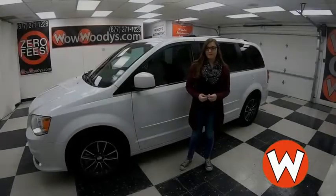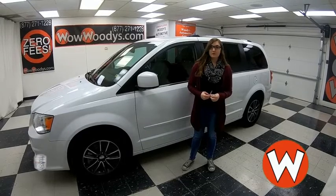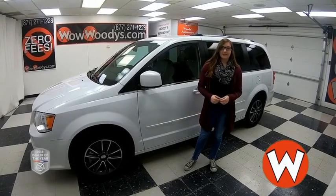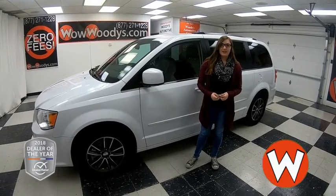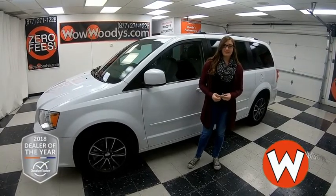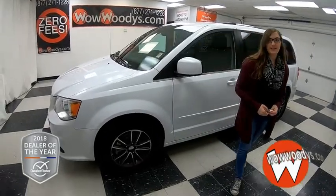Hey everyone, if you are looking for the perfect minivan that has third-row seating, rear entertainment, and remote starts, then check out this 2017 Dodge Grand Caravan. I'm Alana here at Woody's Automotive Group in Chillicothe and Lee's Summit, Missouri, the highest-rated dealership in Middle America and Dealer Rater's Dealer of the Year. You can find out why by going to over10000reviews.com.